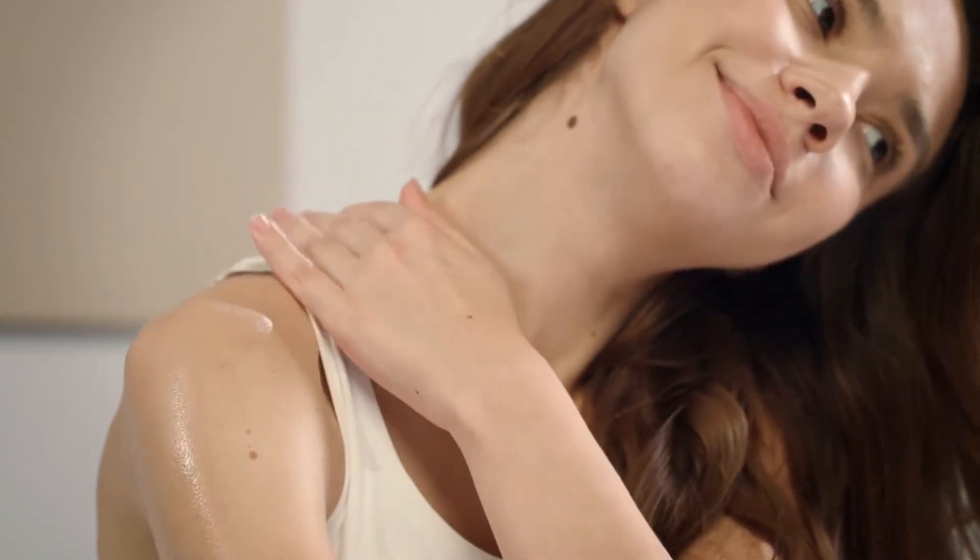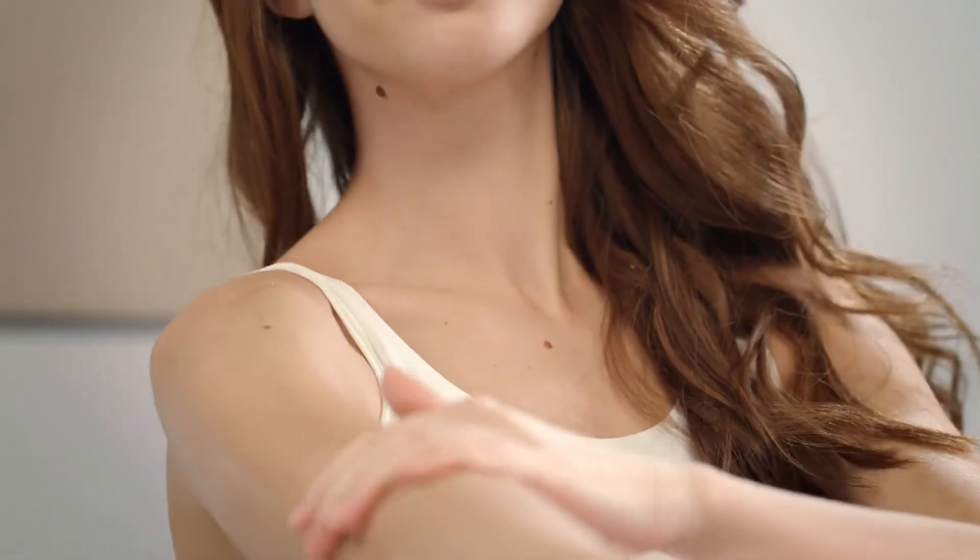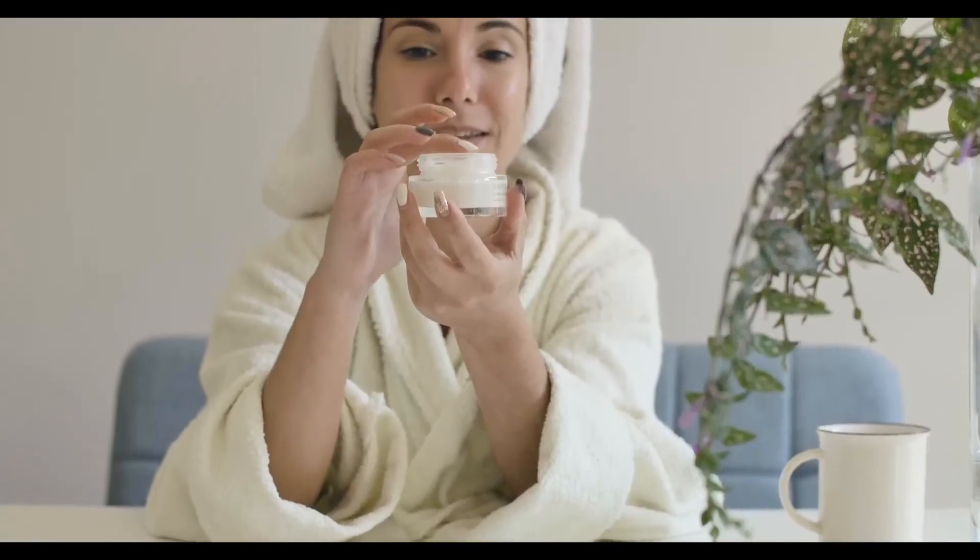Products designed to treat skin problems, particularly those that call for treatment over a relatively narrow region, are often formulated as skin care creams. Skin care creams are more convenient to use since they may be applied directly to the afflicted region with less waste.